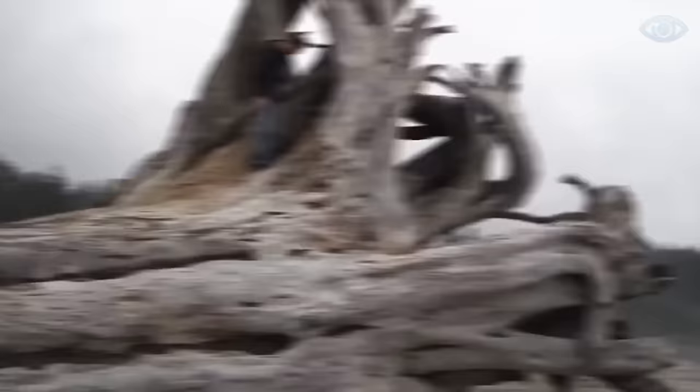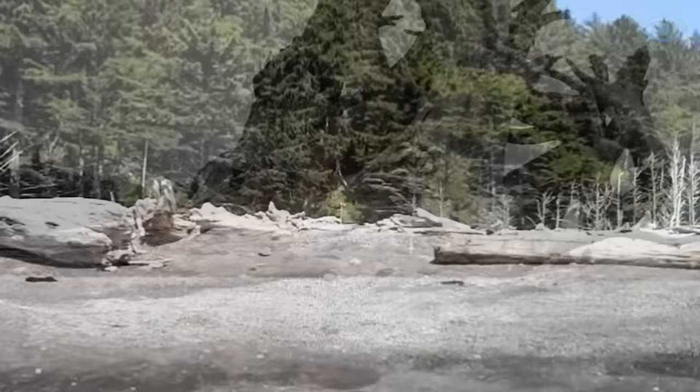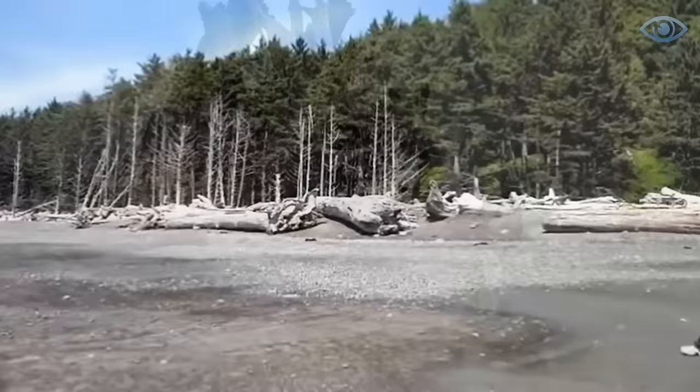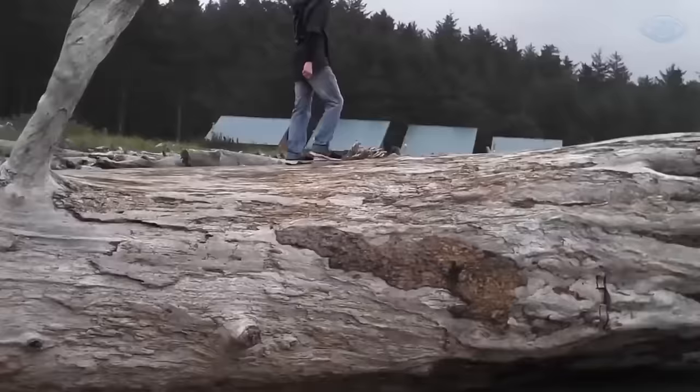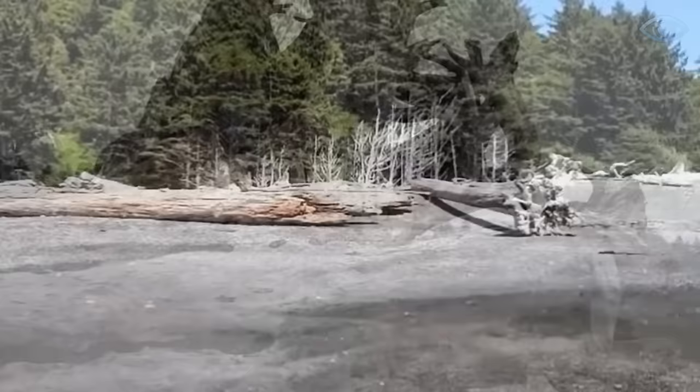Driftwoods usually refer to logs that have been in the water for a long time. This guy was lucky enough to see a very large piece of floating wood washed up on a beach in California after a storm. According to him, the diameter of the tree was about two meters. Despite its attractiveness, the driftwood could not be left on the beach due to its size, so he contacted specialized services for cleaning the coastline. A few days later, the tree was removed from the area.